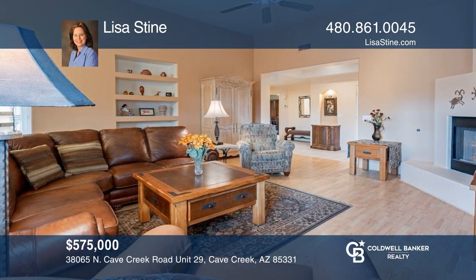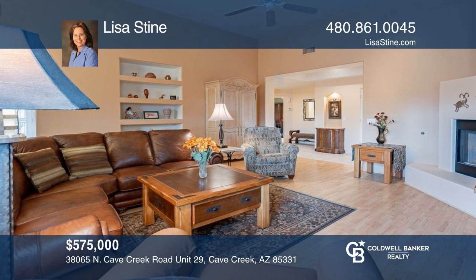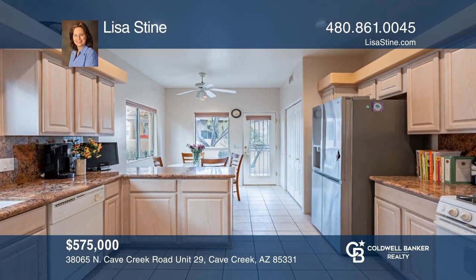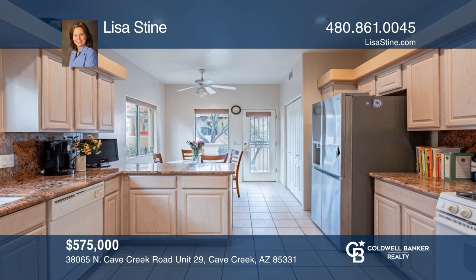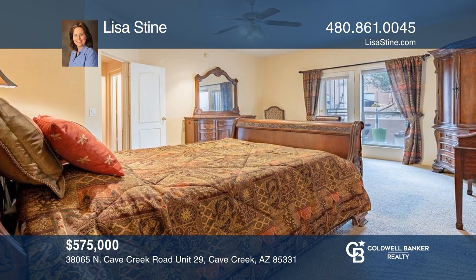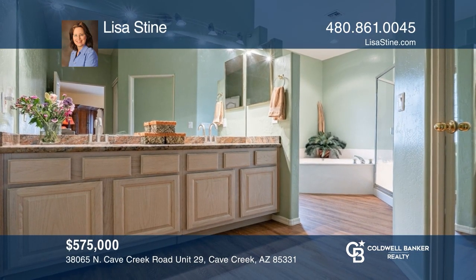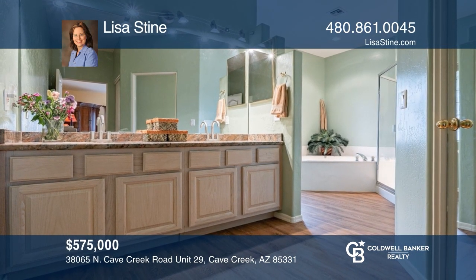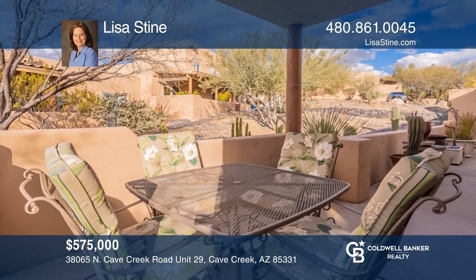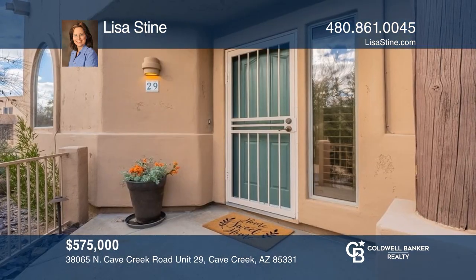Come see this beautiful home located less than one-half mile from the heart of Cave Creek. With two bedrooms and two baths, this home features a large kitchen with beautiful granite counters, formal dining, a huge primary bedroom, and lovely outdoor living with an outdoor patio. This is a great place to call home. Check out this property for yourself by scheduling a tour with Lisa Stein.